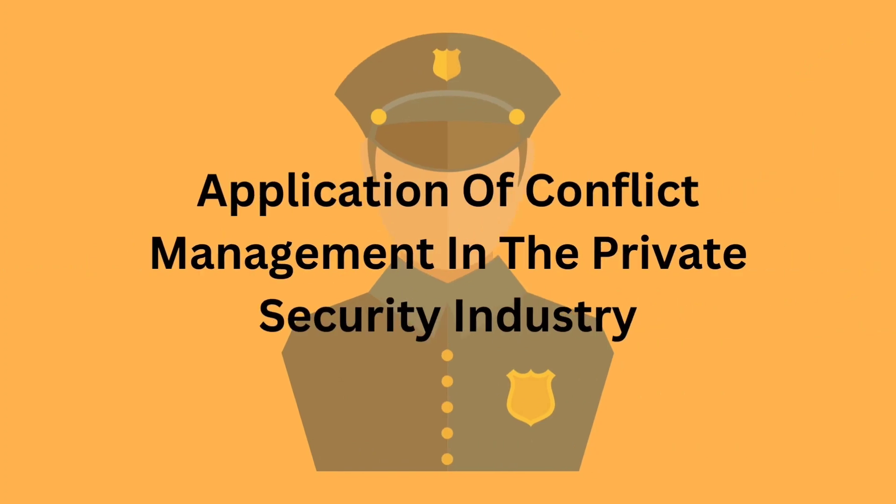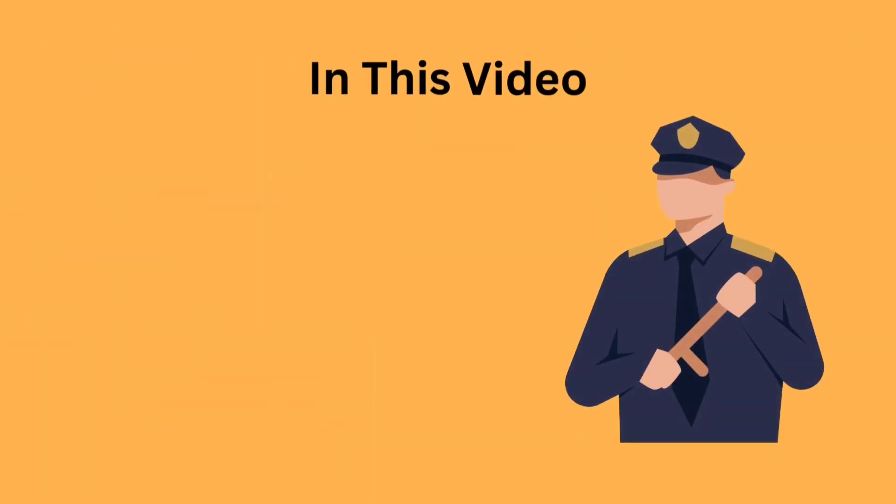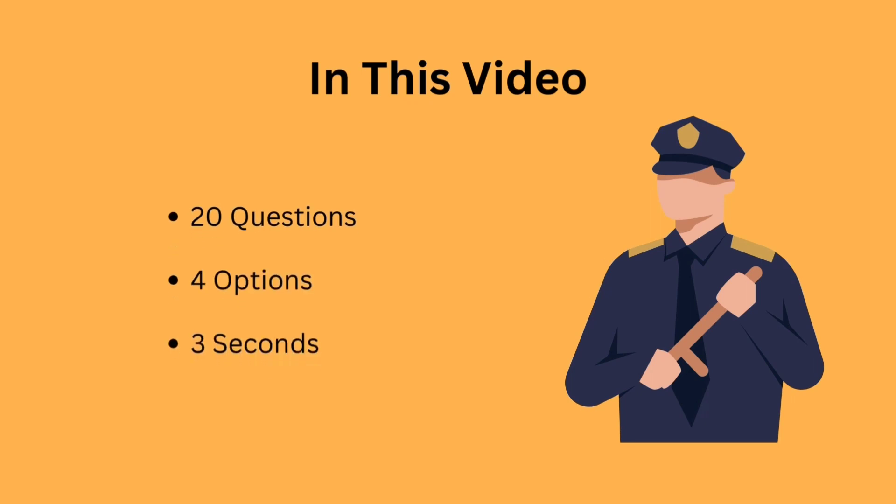Hey guys, welcome back to a brand new video. In this video we will discuss questions from the application of conflict management in the private security industry. We will discuss 20 questions in total. Each question will have four options and one of them is correct. You will have three seconds to guess the correct answer and then I will reveal the answer.